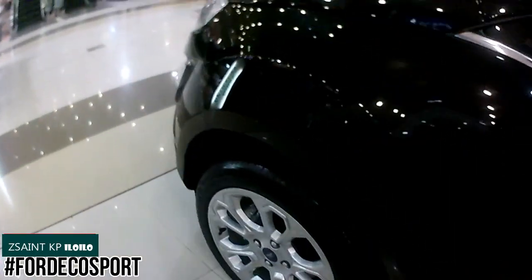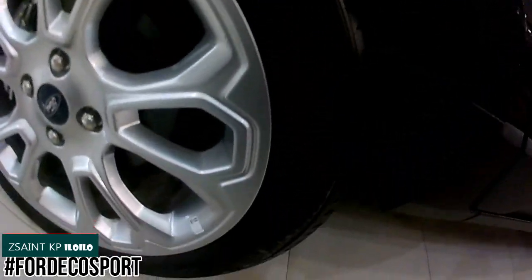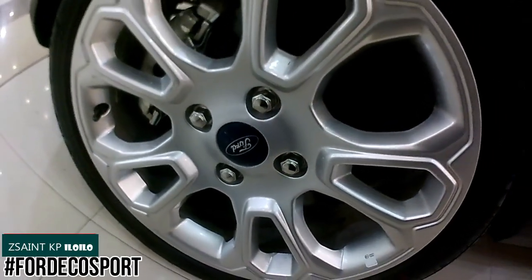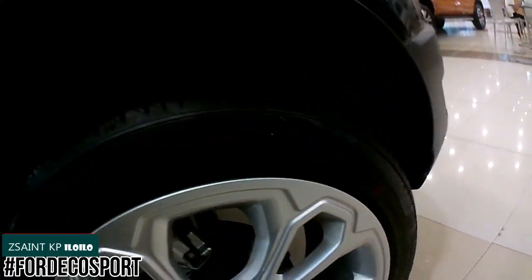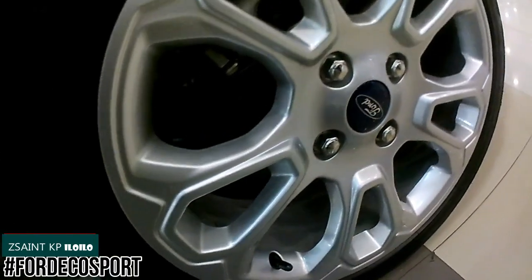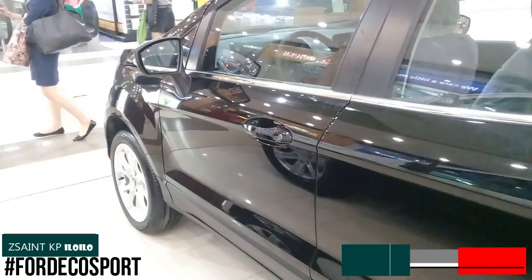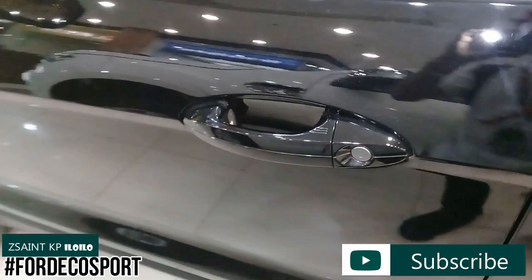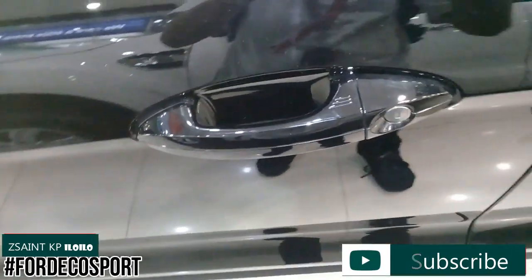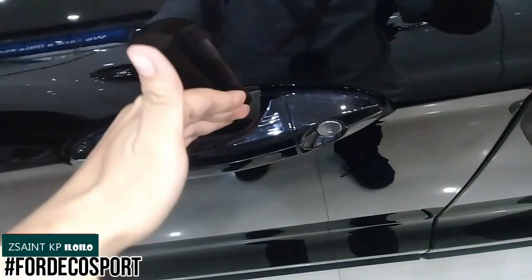Fitted on this EcoSport Titanium are 17-inch five double-spoke alloy rims covered in 205/50R17 tires. Four-wheel disc brakes are present all around. The front suspension uses McPherson struts with coil springs and an anti-roll bar, while the rear suspension uses a twist-beam setup with twin gas and oil-filled shock absorbers. The 2019 Ford EcoSport comes with a new smart key access system — you use the ridge area on the front door handles to lock the car, and tap behind the door handle to unlock it.